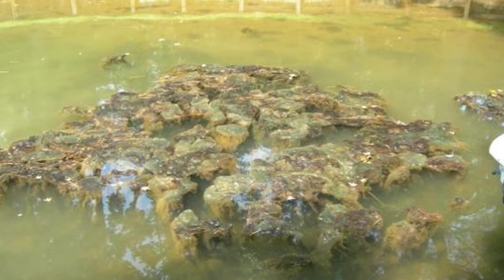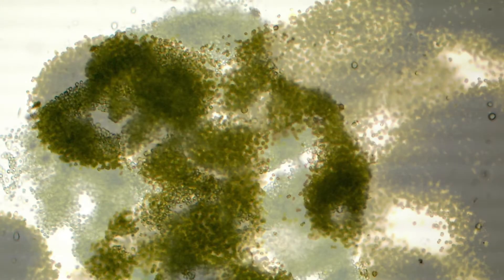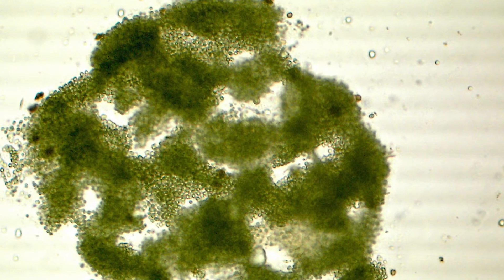Thick mat-forming algae have a harder time allowing copper to move through and pass through them. Large colonies of cells may protect each other — the inner cells may not be exposed to copper where the outer cells may be. Many different factors can impact the ability of copper to actually get where it needs to be and control nuisance algal species.